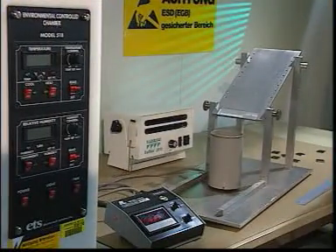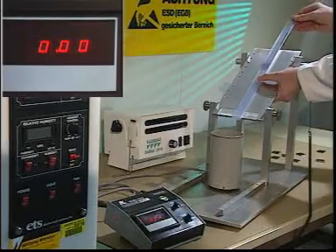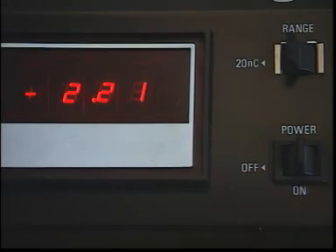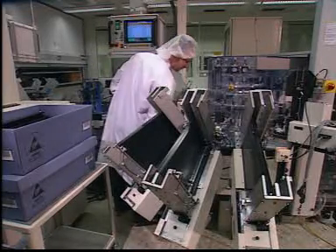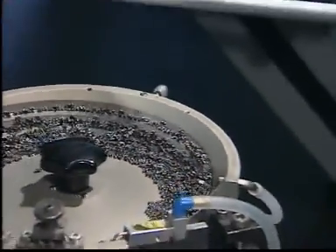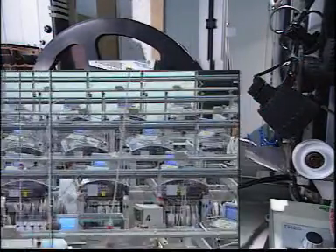If you think this will eliminate every hazard, you're wrong. Remember friction, which, as this experiment demonstrates, can come about at any time during a fully automated manufacturing process. This is why only suitable packing should be used here as well. In production we have to use defined dissipation, ionizers, and the proper selection of material to keep ESD under control right down the line.